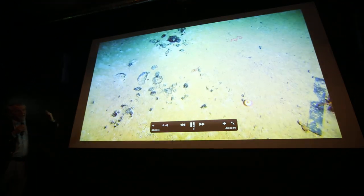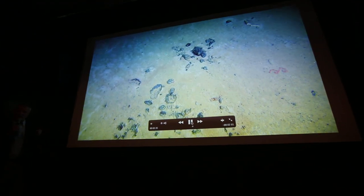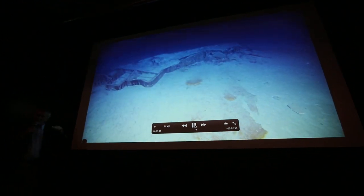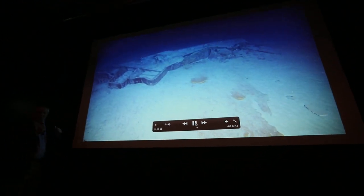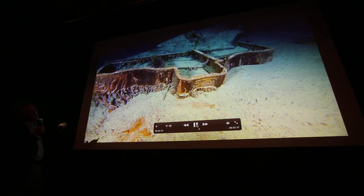That is one of the cylinders of the reciprocating engine — cylinder number two, because number one is in the debris field, which I'll show you just after. Even the engine was broken when the ship broke apart. That's part of the exhaust system of the boiler.